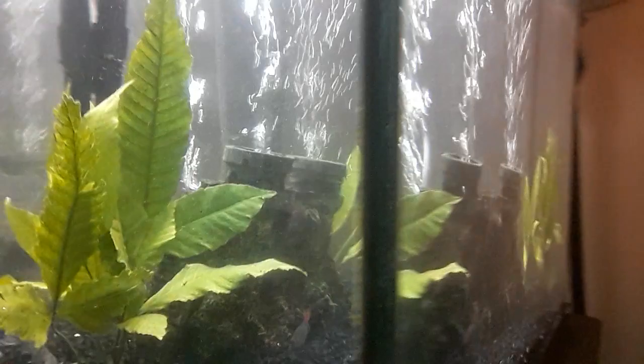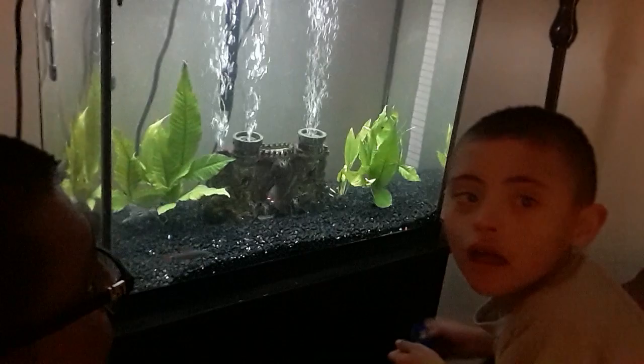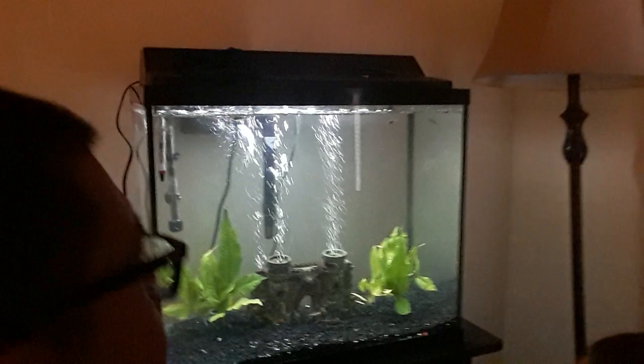Check out my catfish and red-tailed sharks. I know there's not really that many hiding places in there, but it will come — I will make some, don't worry. Got the air bubble system going, pretty good. I got a Marineland filter, it works great, I really love it. Got it for 30 bucks, it's the 30-gallon series. Let me know what y'all think — I think it's pretty cool.